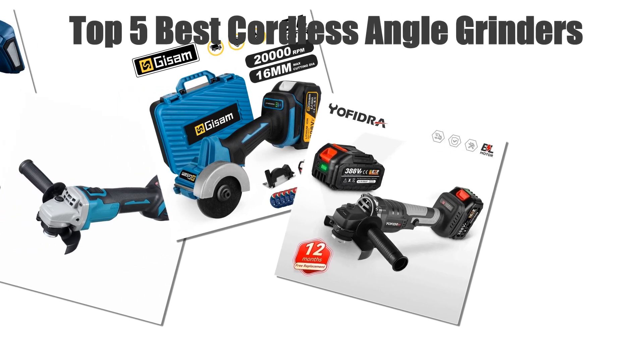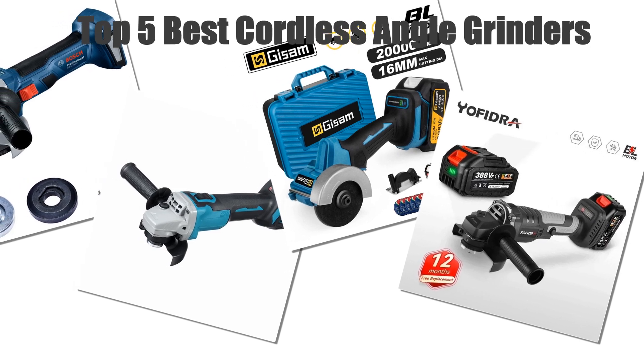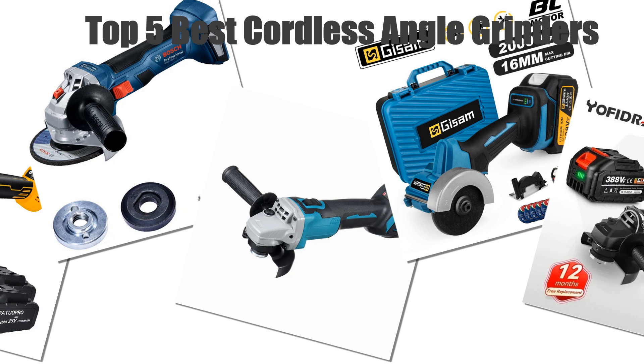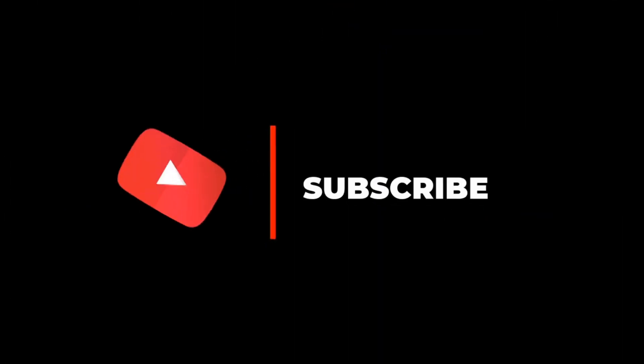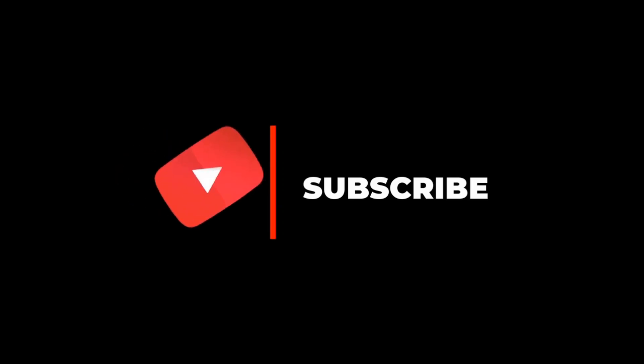Today's video, we are going to look at the top 5 best cordless angle grinders available on the market. We researched the web and read lots of real user reviews before creating this cordless angle grinders list. If you want more information and updated pricing on the cordless angle grinders mentioned, be sure to check the description. Subscribe to our channel and press the bell button for more informative videos.